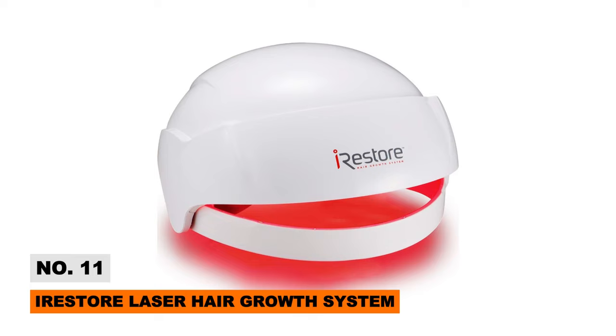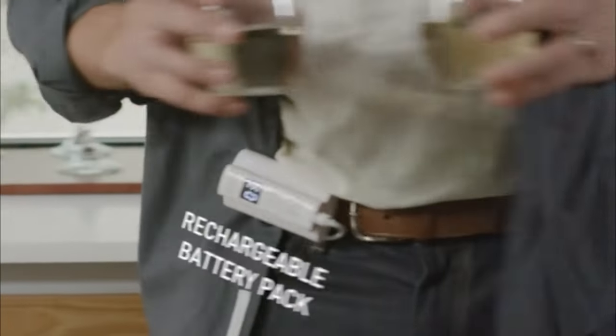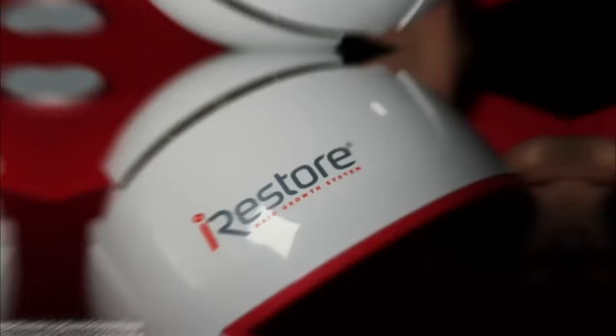Turn thinning locks around with the iRestore Laser Hair Growth System — a revolutionary at-home cold laser hair therapy device. Cleared by the FDA, iRestore directs clinical red light energy pulses beneath the skin for non-invasive revitalization of dormant follicles, stimulating robust new regeneration of growth cycles, thickness, and density over time.